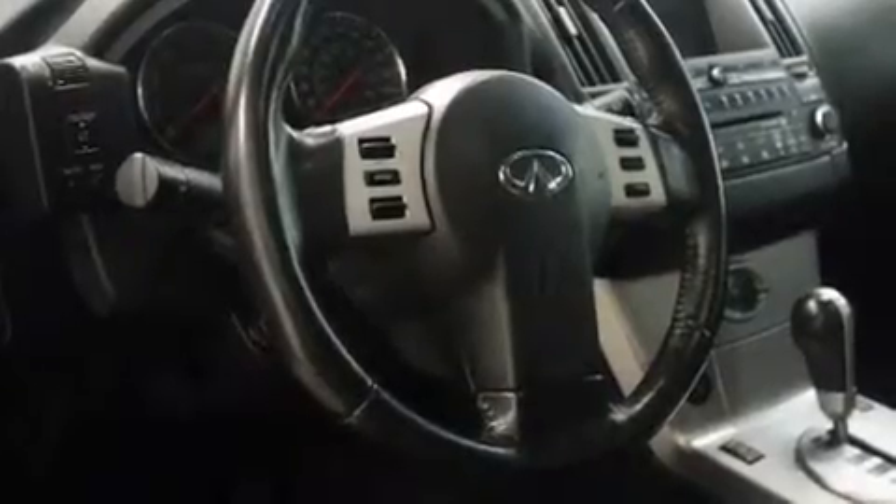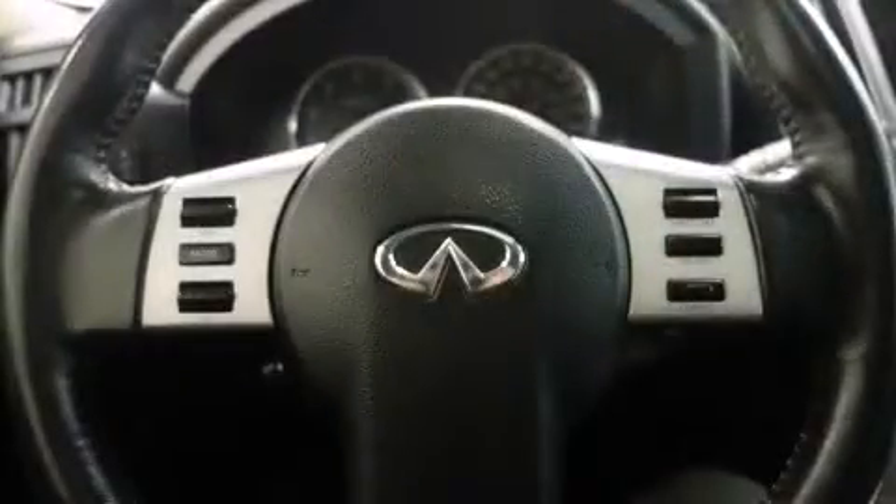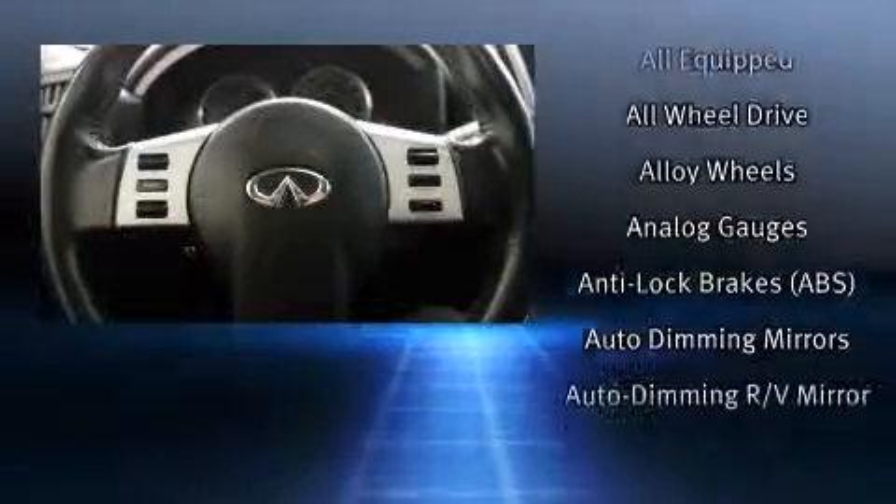Audio features include a CD player with AM-FM radio, a cassette player, steering wheel-mounted audio controls, and 11 speakers, yielding maximum audio versatility.